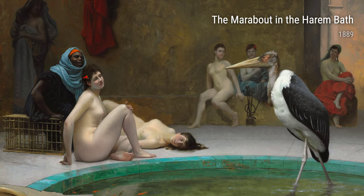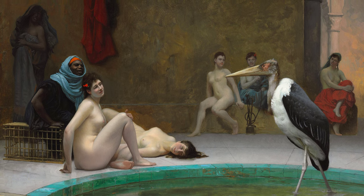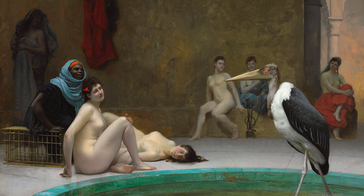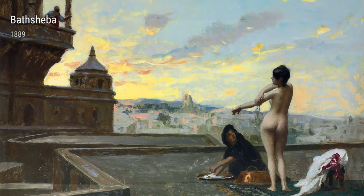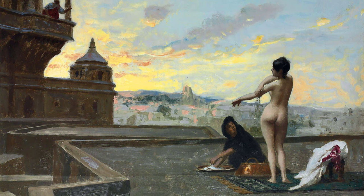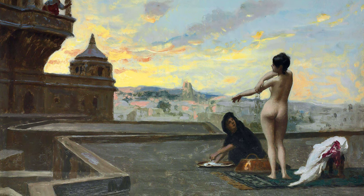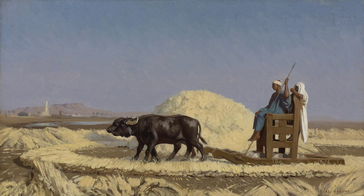Today, we're diving into the fascinating world of Jean-Léon Gérôme, a talented artist from the 19th century who left his mark on the art scene with his breathtaking works. Born in France in 1824, Gérôme had a knack for creating art that captured the essence of exotic places and cultures. It was his life experiences and travels that played a major role in influencing him to create such extraordinary pieces.